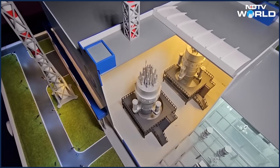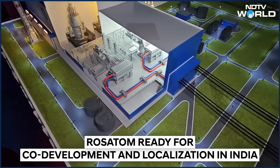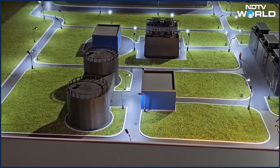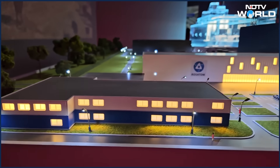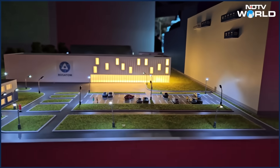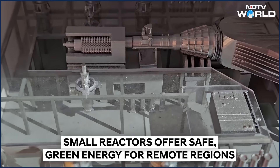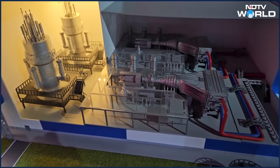Another advantage is that not all grids can allow reactors of big size — you need a big grid. When we speak about India, some remote areas on the northern part can be provided with sustainable and green energy. Sure, and also islands like Andaman and Nicobar, where you have remote areas without electricity generated by diesel — you could replace that. Nuclear energy is green and sustainable. These reactors can supply energy for five to six years without reloading.